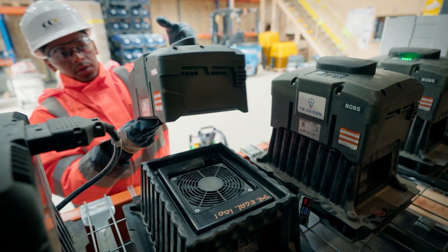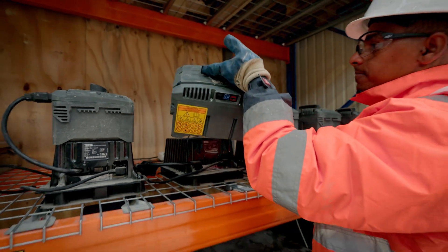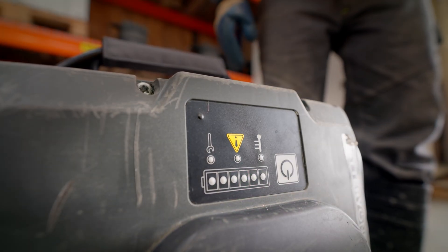If you have two batteries, you're set and you can start working without waiting for a battery to be charged. They are easy to change — one push of the button and it's reactivated for another session of compacting.